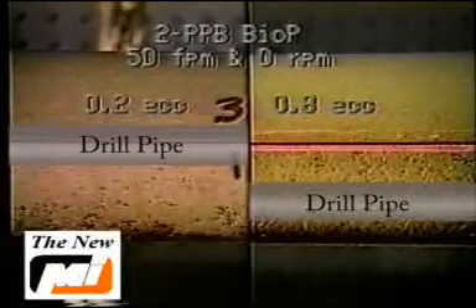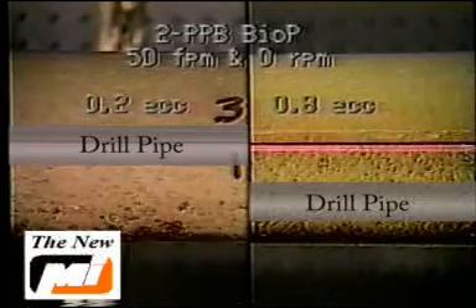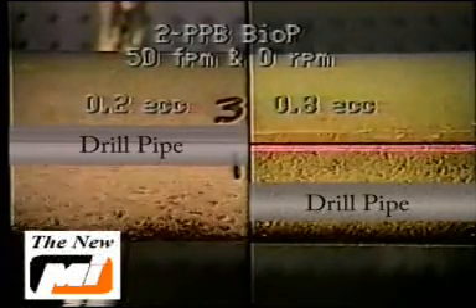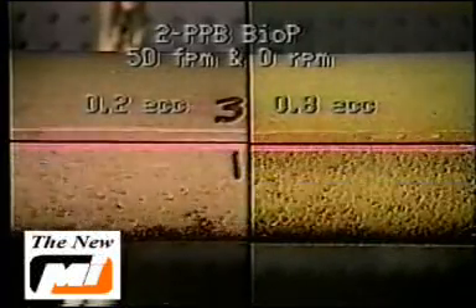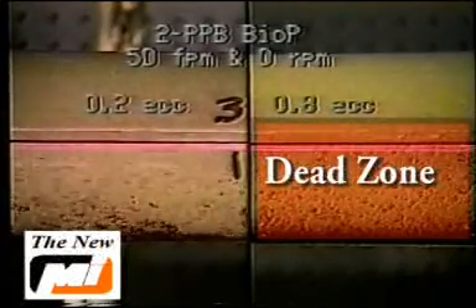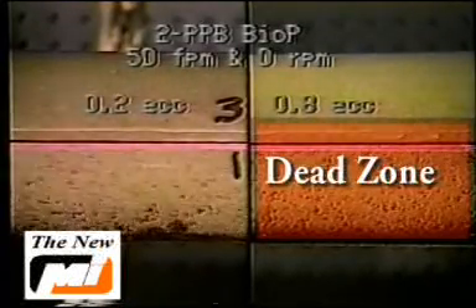Sweeps in high angle holes have proven largely ineffective. This clip demonstrates how the sweep deforms and elongates along the top of the hole. If high speed rotation is introduced to stir the cuttings, the drilling fluid around the cuttings contaminates the sweep, destroying its original properties. This clip demonstrates how fluid flow in a concentric annulus differs from that of an 80% eccentric annulus. Note the flow filling the hole on the left, and the flow primarily along the top of the hole on the right.